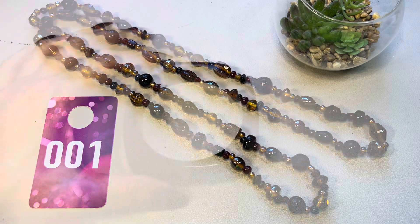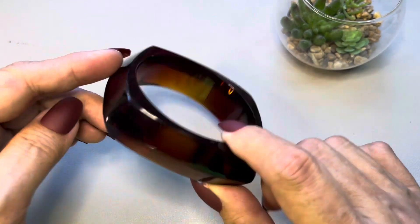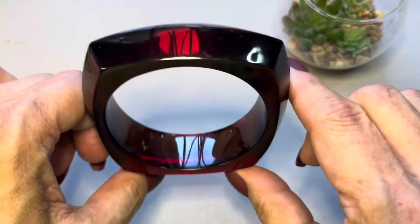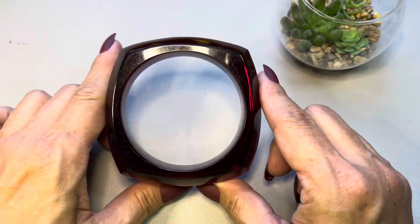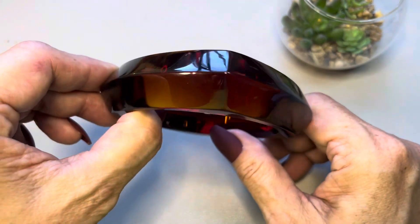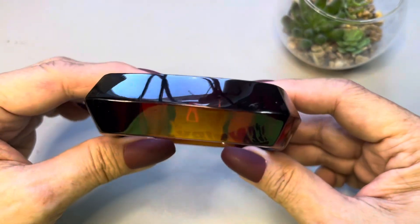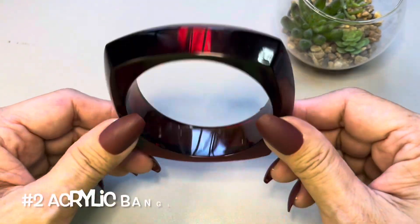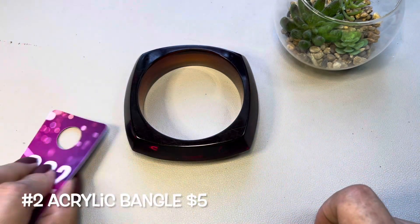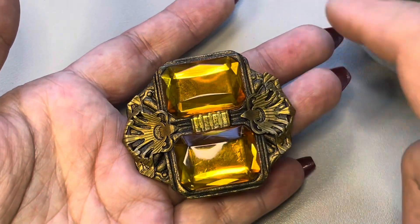Item number two is this really neat bangle. It's a bit transparent, you can see through it — beautiful deep amber tone, and it has corners. Let me take a look and see if there are any marks. I do see one mark right there, a little scratch, but other than that this is pretty nice. It is acrylic and measures in at eight inches in circumference. This bangle will be number two.